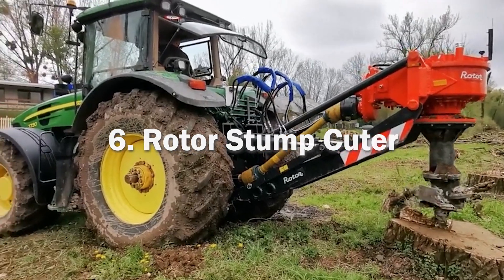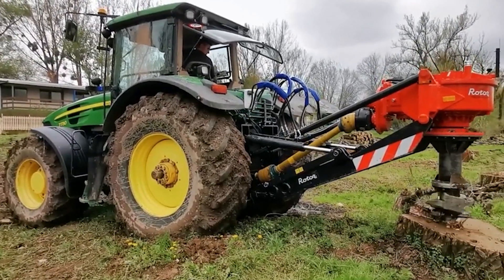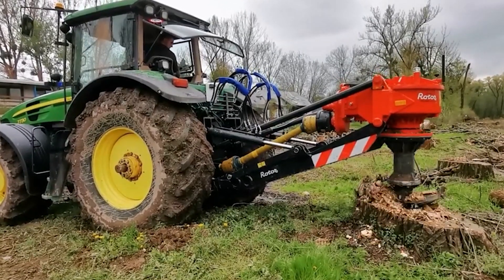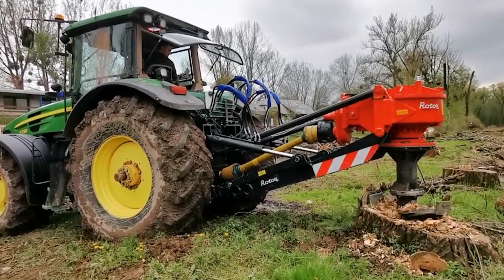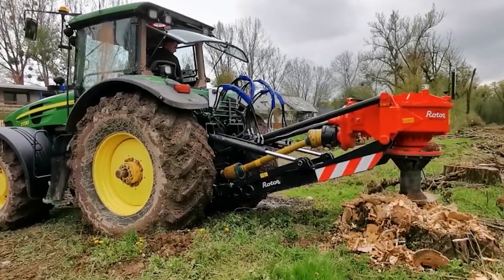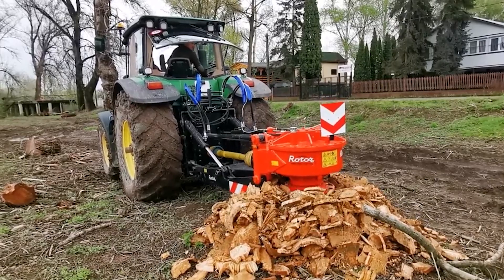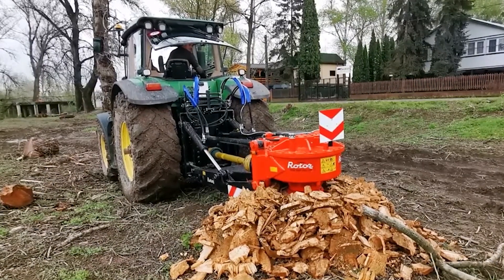Sixth, we have the Rotor Stump Cutter, also known as a Stump Grinder. It is a piece of heavy machinery used to remove tree stumps, commonly used in forest management, landscaping and on construction sites to clear land of stumps. The main component of a Rotor Stump Cutter is a rotating cutting disc studded with carbide-tipped teeth. The machine works by spinning the disc at high speed, grinding the stump into small chips. This method is preferable to manual digging as it is quicker, more efficient and reduces the stump to mulch that can be easily cleaned up or left to decompose. The Rotor Stump Cutter is usually powered by a diesel or gasoline engine, and the cutting disc is typically hydraulically controlled, allowing the operator to move the disc up and down and side to side to systematically cut away at the stump from the top down.